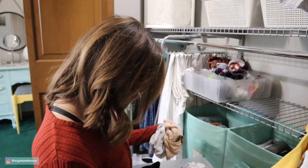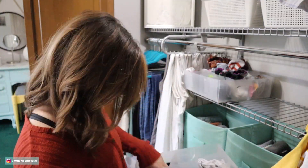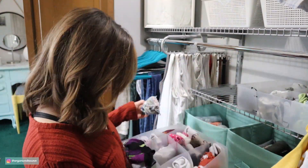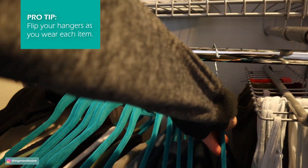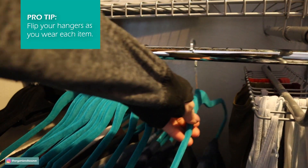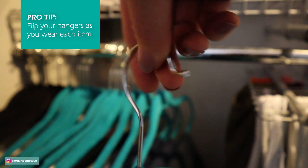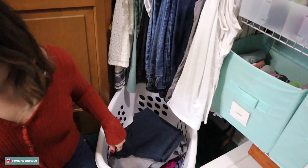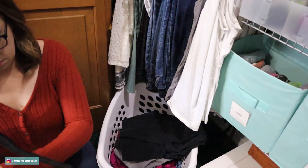Go through your closet, take 10 minutes, and quickly look and see what things you actually have not worn. Quick tip: flip your hangers. When you put things in your closet after you've worn them, flip the hanger. That way, when you go back through your closet, anything that's not flipped — it's time to go.